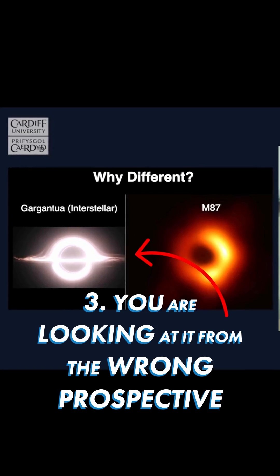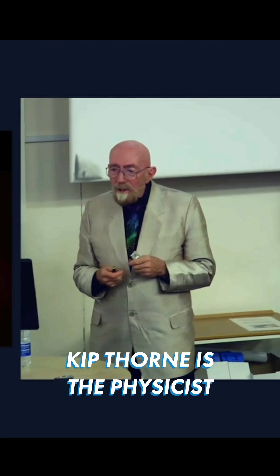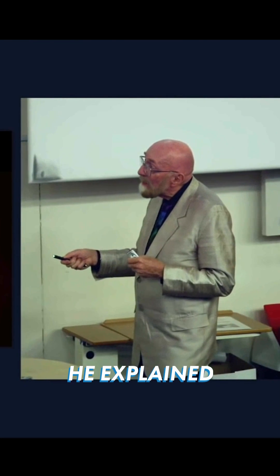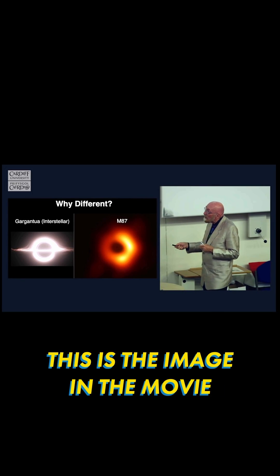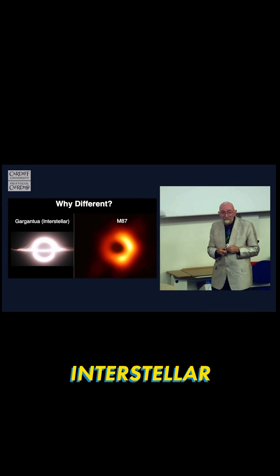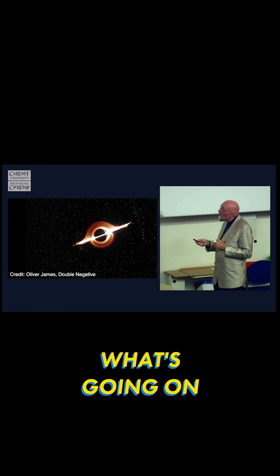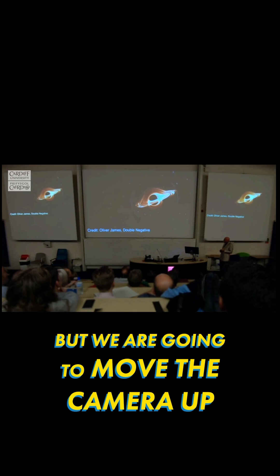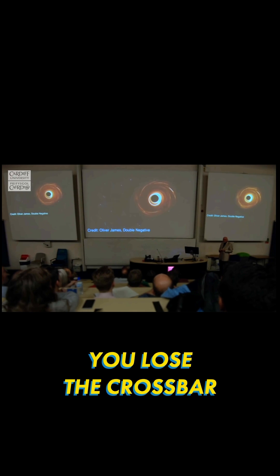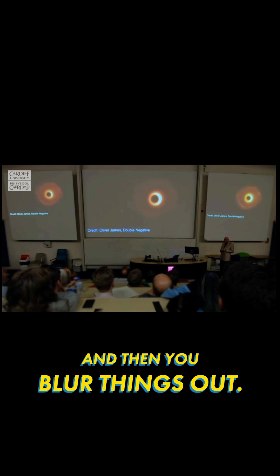You're looking at it from the wrong perspective. Kip Thorne is the physicist behind Interstellar. He explained exactly why they didn't look the same. This is the image in the movie Interstellar. Here is one way to understand what's going on. That's what it looks like in Interstellar, but we're going to move the camera up to the North Pole — you lose the crossbar, and then you blur things out.